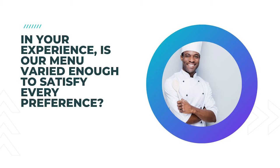16. In your experience, is our menu varied enough to satisfy every preference? Gauging your food menu by asking this question can bring many results that can be surprising, as many restaurants find that their menu is often too varied, which means that it can be trimmed and made a lot more manageable.